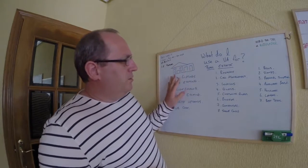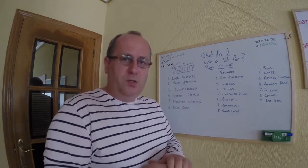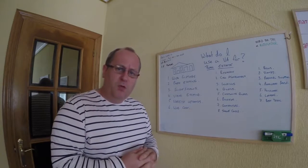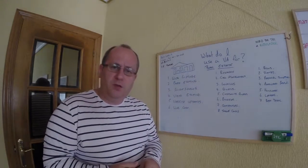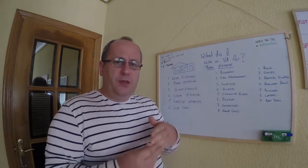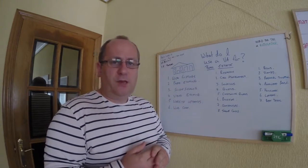Inside the office there's stuff they can do that you may already be doing yourself. The first one is research — sometimes you need more information on something. Maybe you want to know what your competitor is doing, why they're selling more houses than you, whether they're running some sort of special campaign. The VA can do the research for you. Then there's call management — they deal with incoming and outgoing telephone calls.